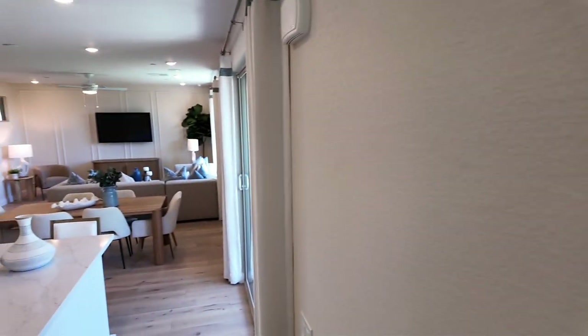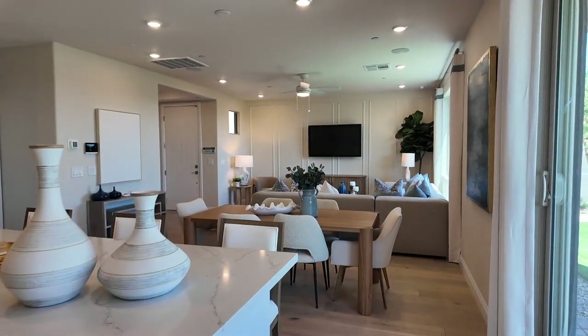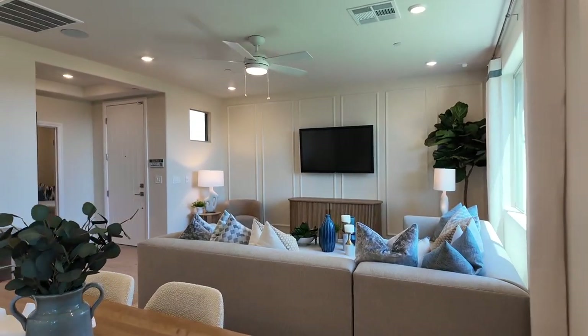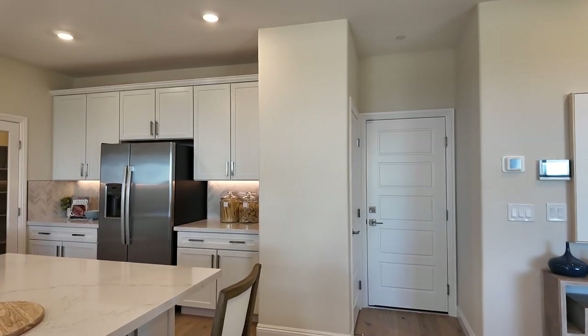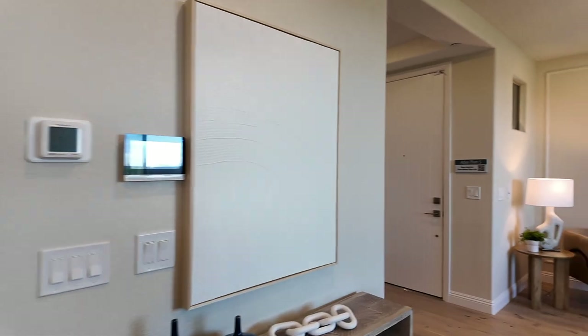Let me know in the comments what you think of this floor plan versus the Leo Plan 7 — I'm torn. There are pros and cons to both; I may like the Leo slightly better, but I also love the Home Plus option here.